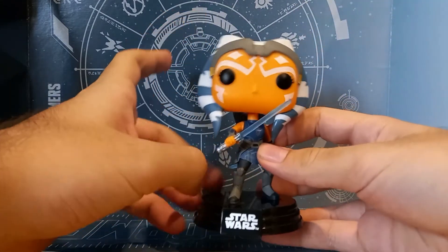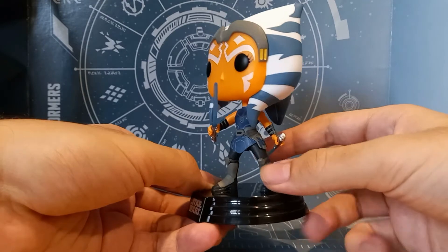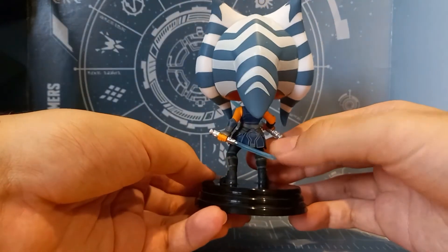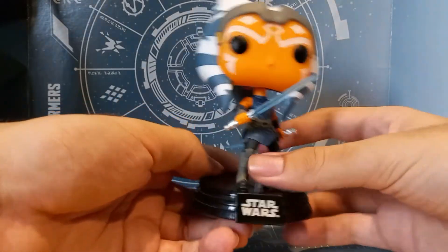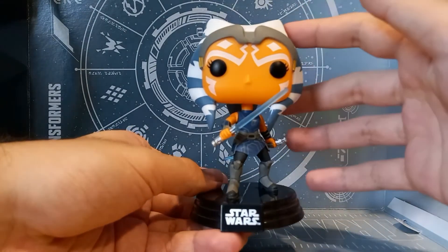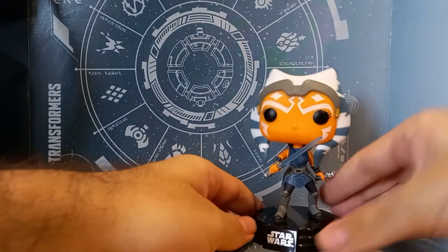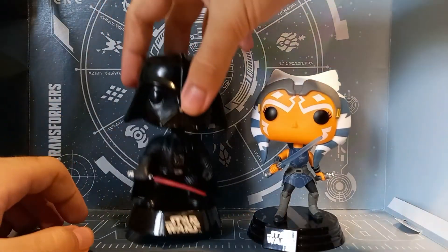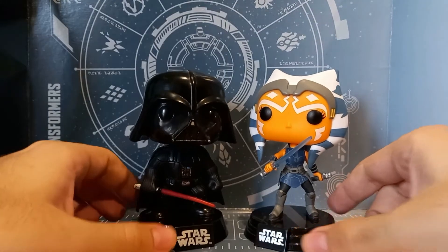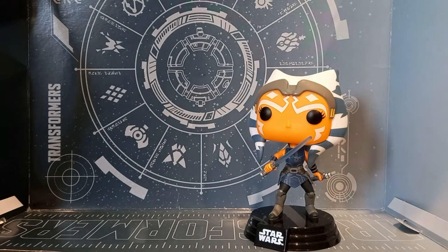Almost finally, we have Ahsoka Tano from the Clone Wars, probably based on one of the later seasons. You may have seen her in recent Star Wars media like The Mandalorian and Star Wars Rebels. She looks pretty cool — her head doesn't wobble as much as the other figures, but overall she's really well painted and sculpted. Put her next to a character with a lot of significance like Darth Vader and these two look amazing together. 10 out of 10 for Ahsoka Tano.